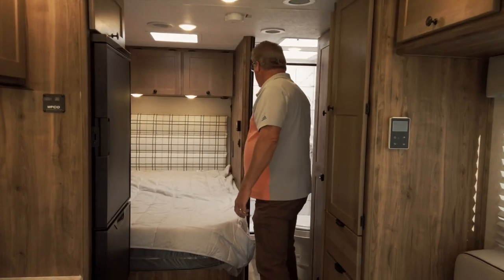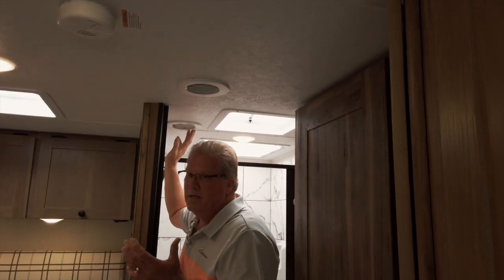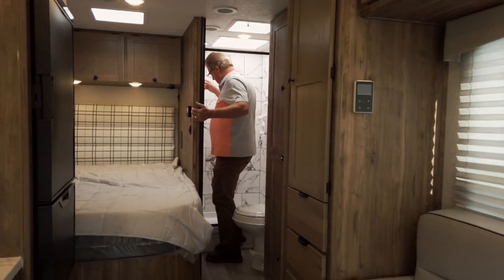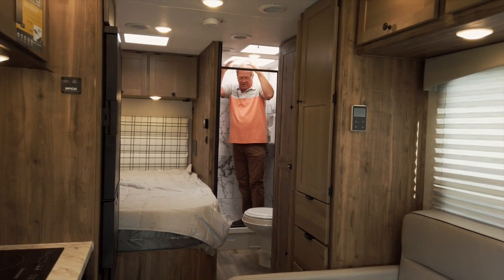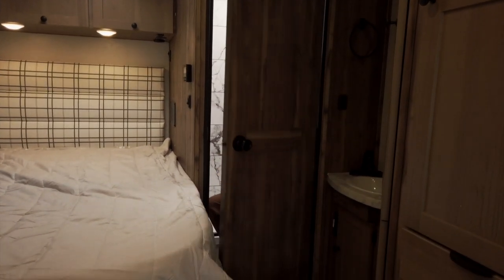We also ducted the bathroom — sounds like a small item, but wait until you try it when it's hot. We run cold air down in here. With our taller ceiling height, there's room for a tall person to take a shower back here. There's a child's light switch for the light, and lots of room to close the door.